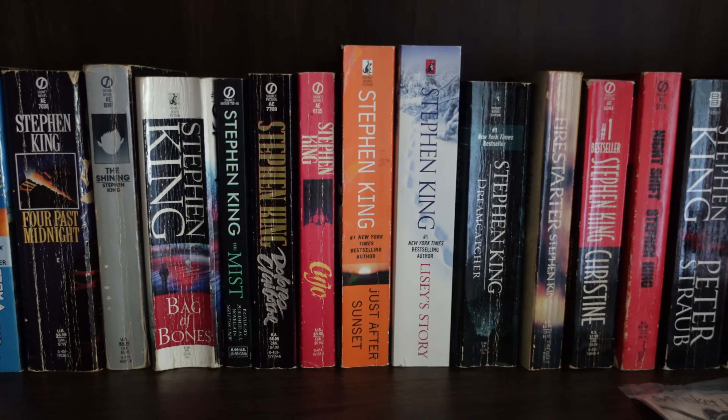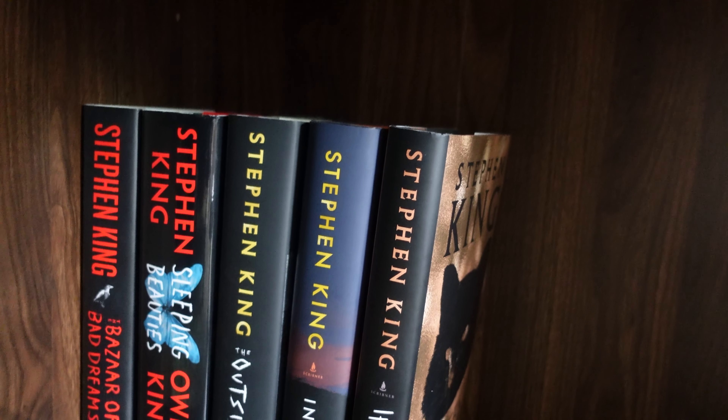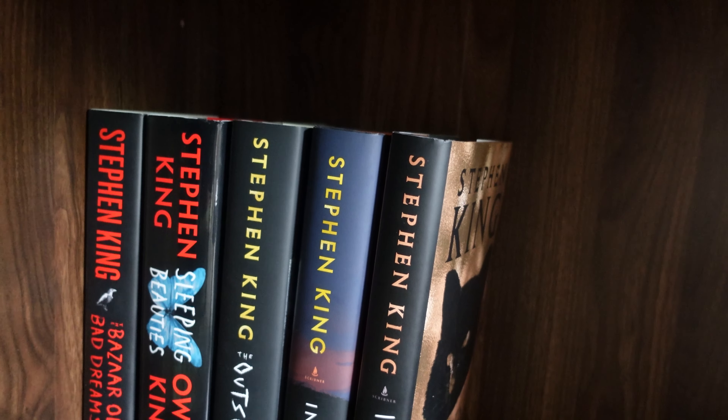Then on to shelf number four, we have The Regulators from Richard Bachman, Desperation by Stephen King, another version of Black House which is a hardcover, Under the Dome, Full Dark, No Stars, 11/22/63, The Wind Through the Keyhole (which is actually a book from the Dark Tower series), Doctor Sleep, Revival, and the Mr. Mercedes trilogy: Mr. Mercedes, Finders Keepers, and End of Watch. On shelf number five, we have The Bazaar of Bad Dreams, Sleeping Beauties (co-written with Owen King), The Outsider, The Institute, and If It Bleeds.